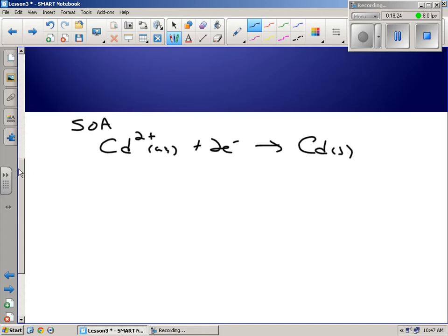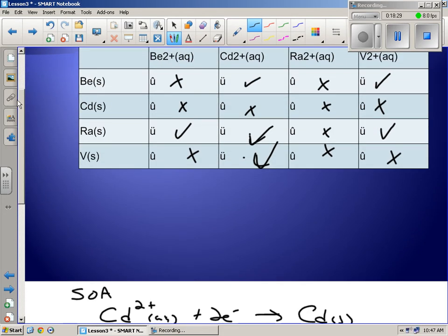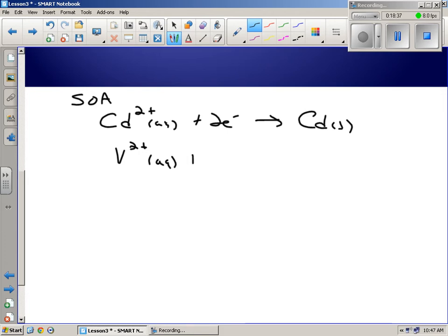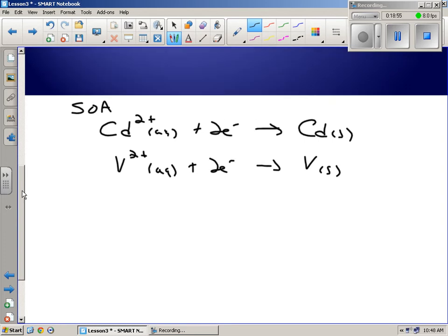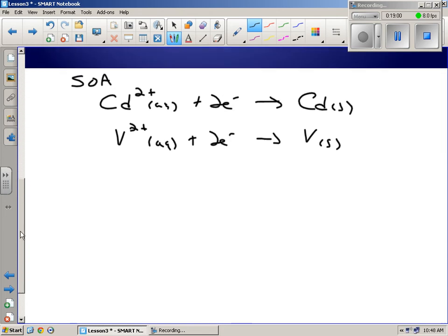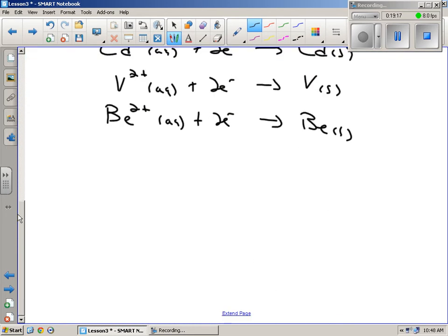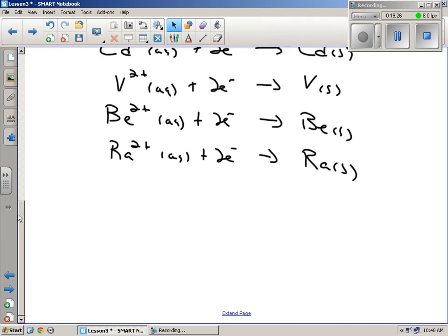Then V2+ has two spontaneous reactions, so V2+ plus 2 electrons gives V solid — that's next. The left side has to equal the right side: 2+ and 2 electrons gives 0. Then BE2+ has one check mark, so that would be next. And RA2+ has no check marks, so that goes at the bottom. You always write them as reduction half-reactions, with the SOA at the top.